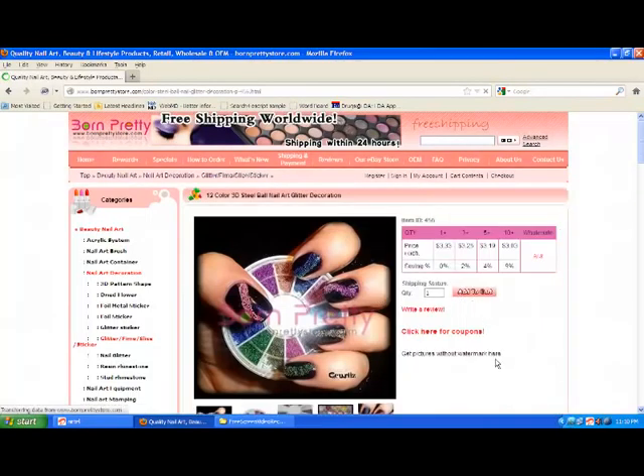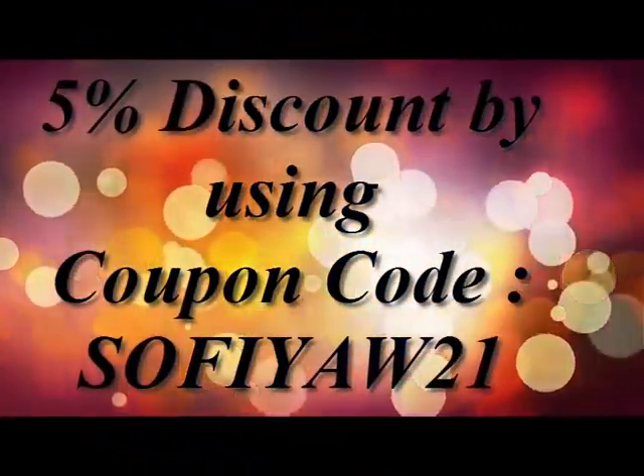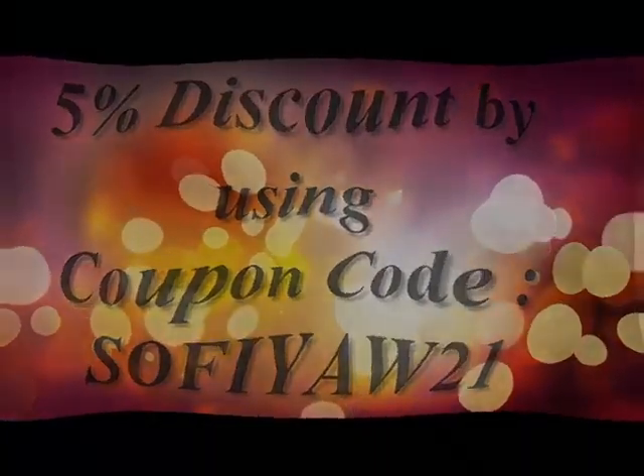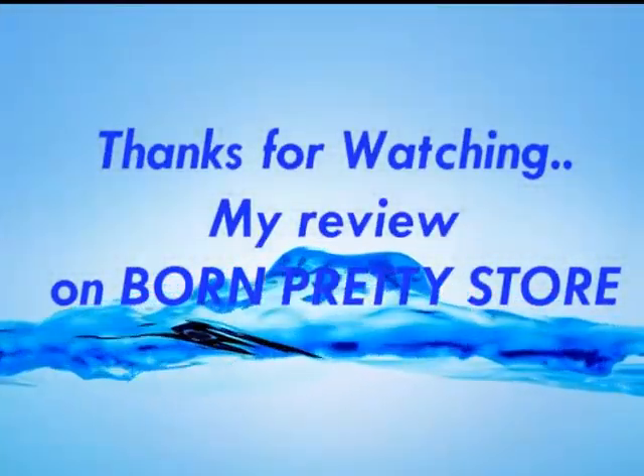So friends, check out this site now and get 5% discount on any of your favorite product that you would like to order. And don't forget your coupon code — the coupon code is S-O-F-I-Y-A-W-21. And shipping is absolutely free as I told you before. Bye-bye.